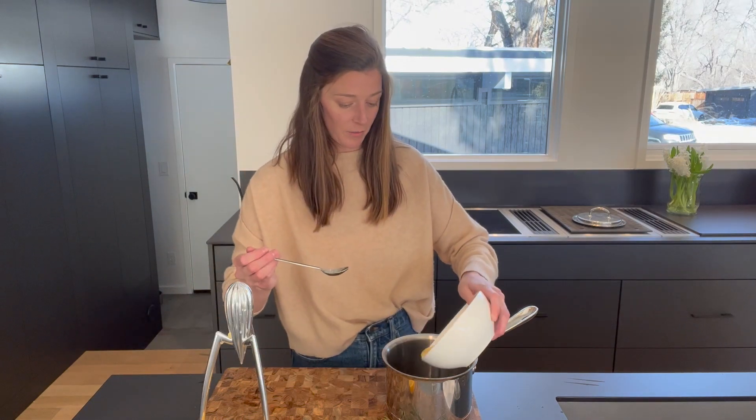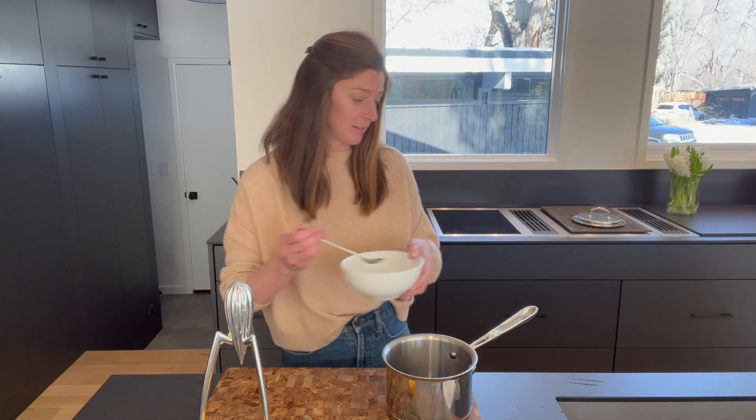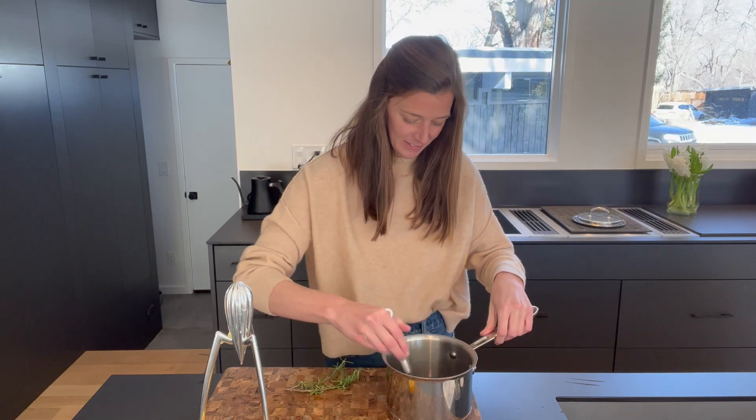Now we have one and a half juiced lemons. We whisk it up, put the rosemary just straight in, because we are going to let that simmer and steep as it cooks and remove it in a little bit. So now I'm going to add it to the heat, and we're going to go medium low with the lid on for about 10 minutes. Then we're going to take the lid off and let it reduce at a low heat for about 30 more.